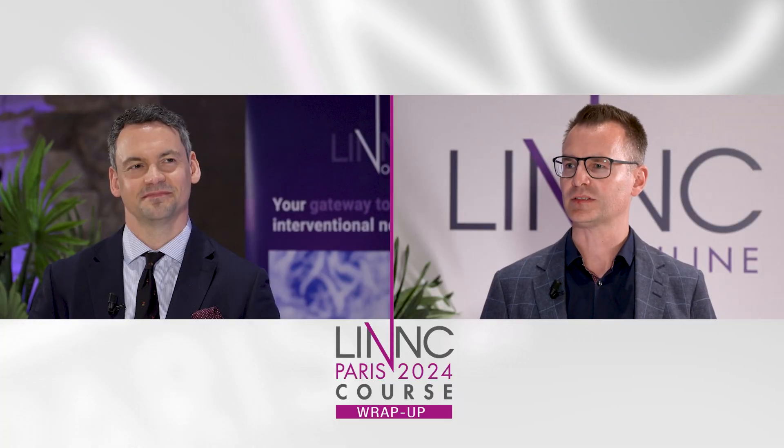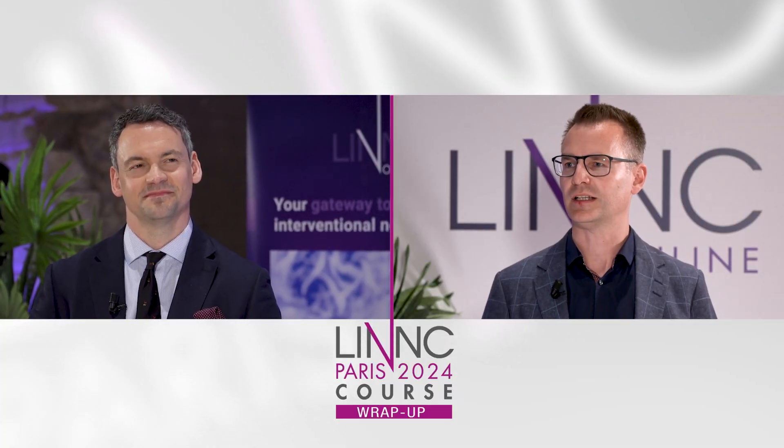Welcome to LINK 2024. My name is Markus Mürnberg from Heidelberg, Germany, and I'm here together with Dr. Jonathan Dohner from Edinburgh. The topic of our interview is the sealant study. Can you explain a little bit about what this sealant study is?